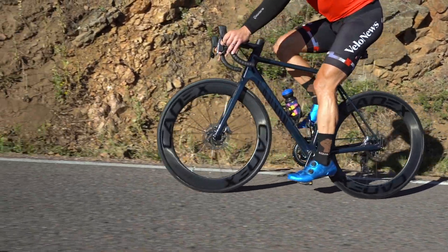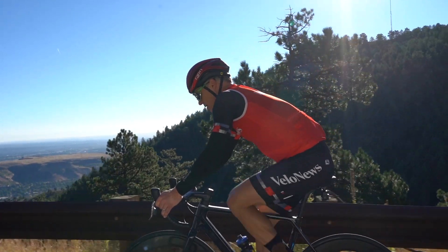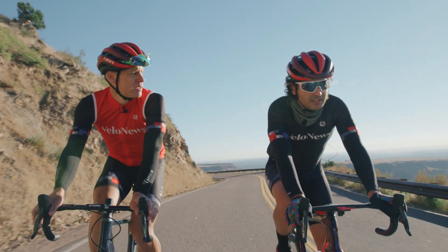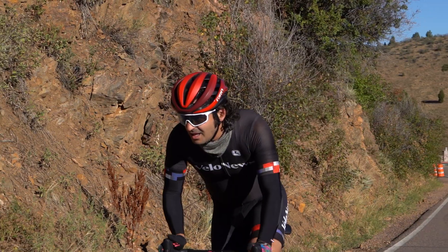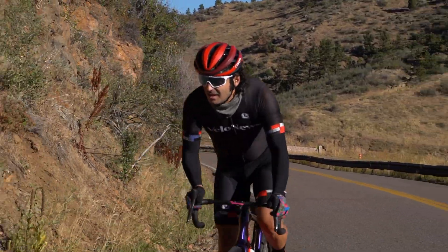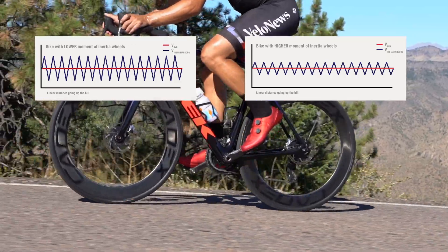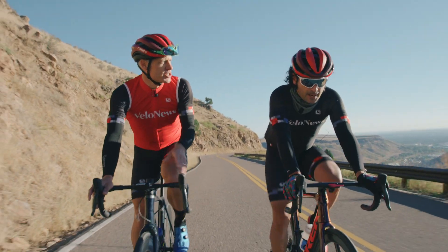One interesting thing about the weight of wheels is that it can be counterintuitive — the flywheel effect can come into play even for deeper wheels, even while going uphill. Our colleague Leonard Zinn has written pretty extensively about the moment of inertia — basically, how much effort it takes to get your wheels spinning up and keep them spinning. A shallow wheel has lower moment of inertia; a deeper wheel has higher inertia, but in both cases, energy you put into the wheel will come back out as long as you're not braking.